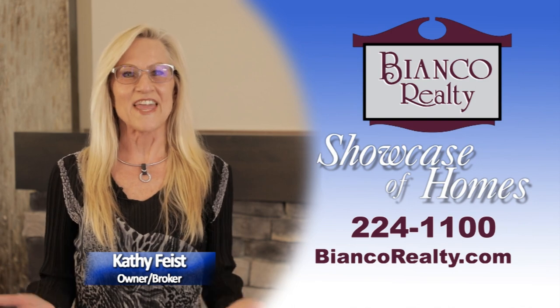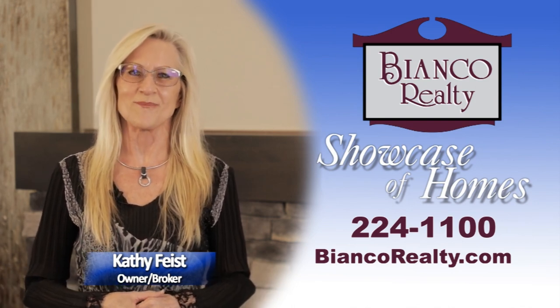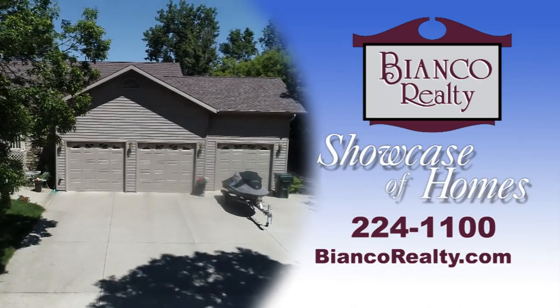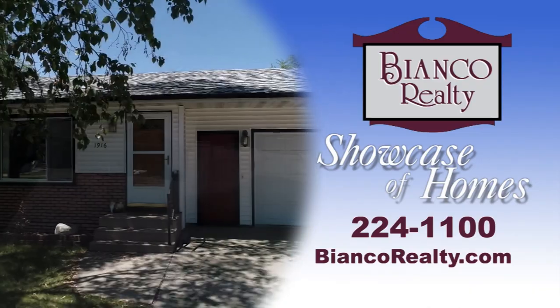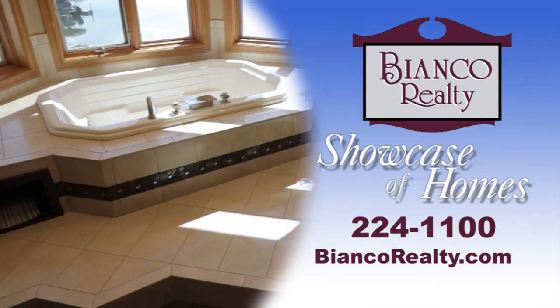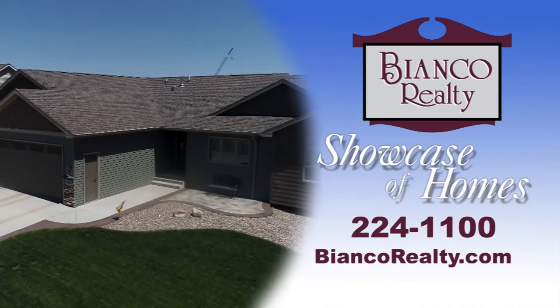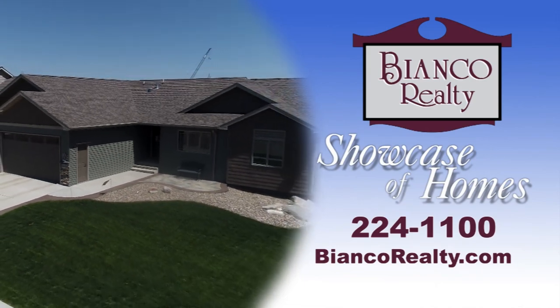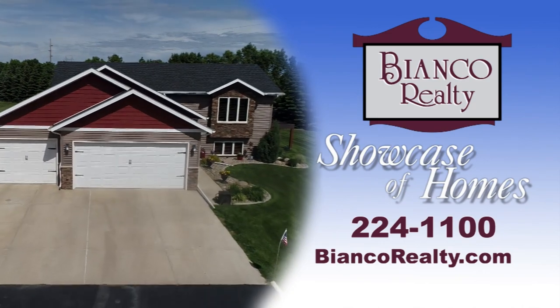Hi, I'm Kathy Feist. Thanks for joining us. Welcome to the Bianco Realty Showcase of Homes. Today we will be featuring a variety of homes to suit most any lifestyle and price range. Some of these will be on open house today. If you don't see what you're looking for, remember we have many other properties to choose from. For more information, visit our website or call Bianco Realty at 224-1100.